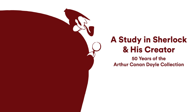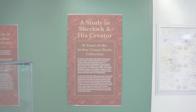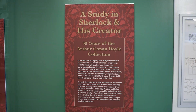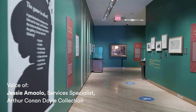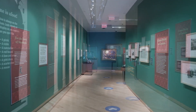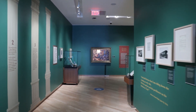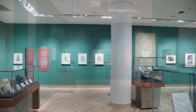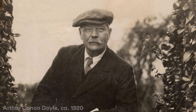A Study in Sherlock and His Creator: 50 Years of the Arthur Conan Doyle Collection is a free exhibit at the TD Gallery at the Toronto Reference Library. To celebrate the 50th anniversary of the Toronto Public Library's renowned Research and Reference Collection, this exhibit explores the many facets of the world's most famous detective writer and his ever popular character Sherlock Holmes.